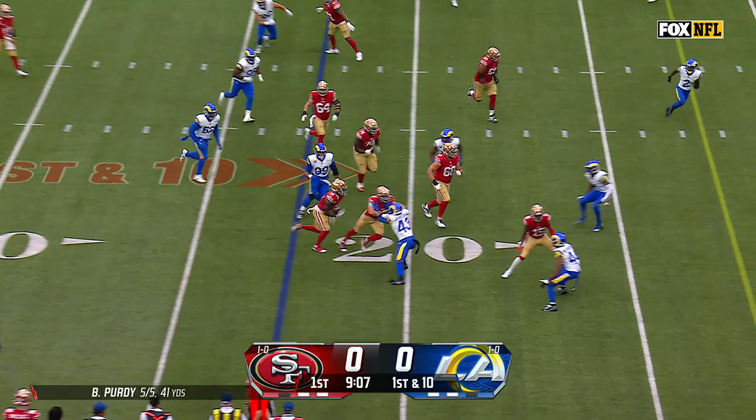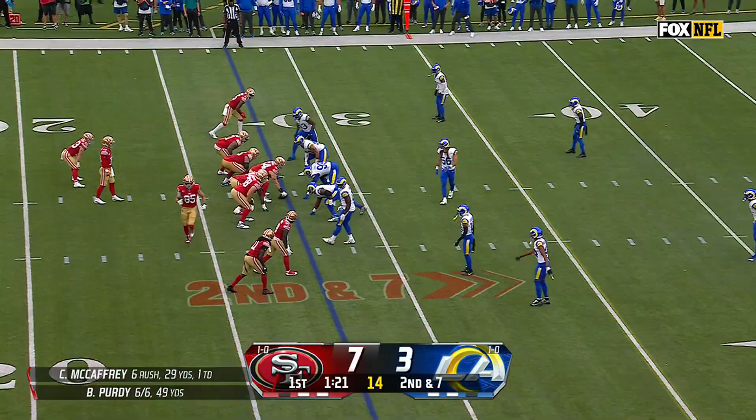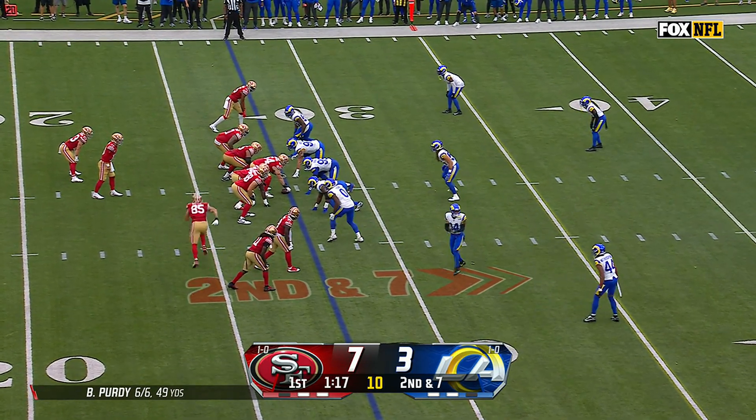30 quick toss Samuel with blockers in front, Deebo Samuel inside the 15 and tripped up. Gets into a third and manageable — third and six or less. And he's one of the best at doing it.